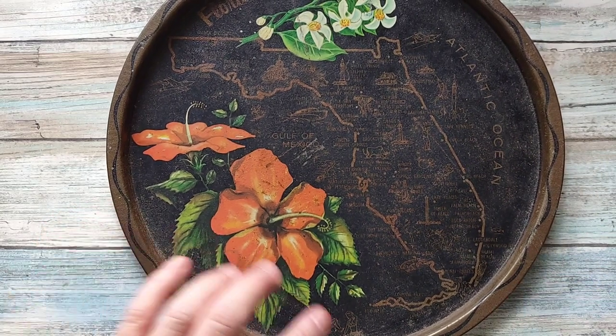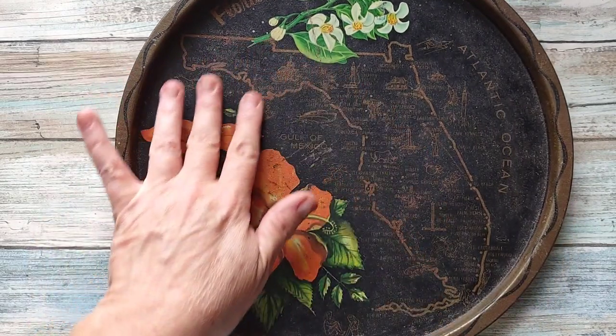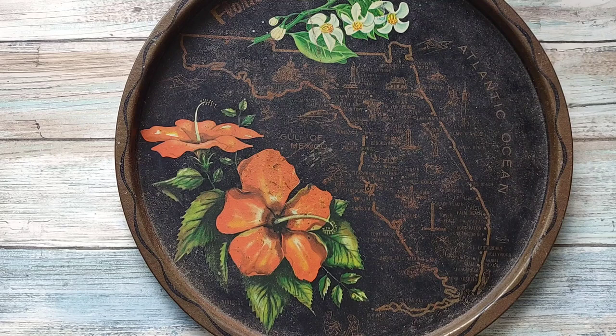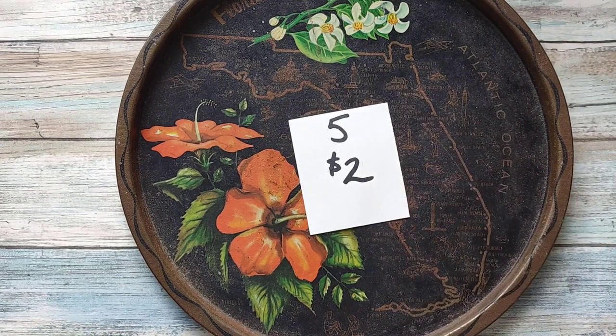I have another tray here, but it's a little bit older and in a little bit rougher shape. It's got a little bit of light rusting on it but it is an older Florida tourist tray with beautiful flowers on it. It does have some surface rusting — I didn't try to clean it. I'm selling it as-is for two dollars, number five.